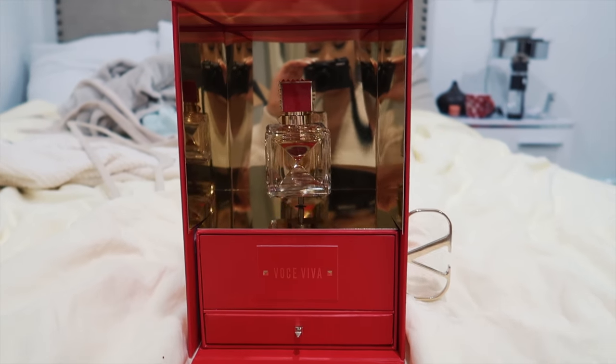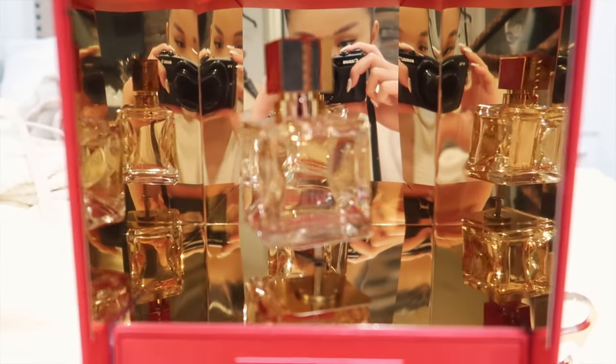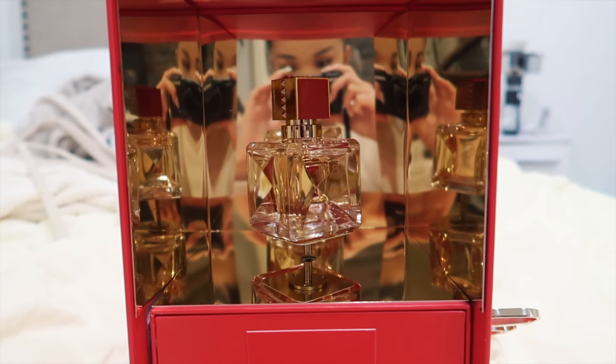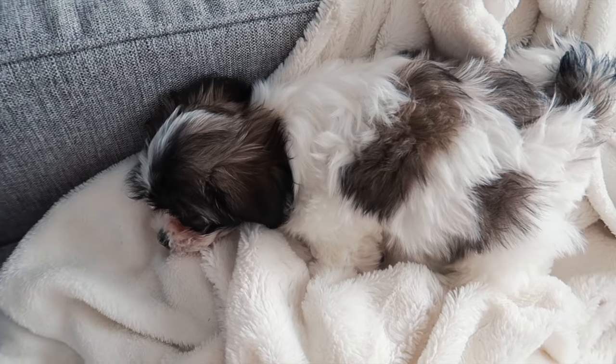The Valentino perfume plays a little message: 'There is a voice within us all — a voice that speaks, a voice that feels, a voice that dreams, a voice that calls. Sometimes a voice can save us all.' That's so cute. And here's Luna sleeping, as per usual — she literally sleeps every hour of the day.